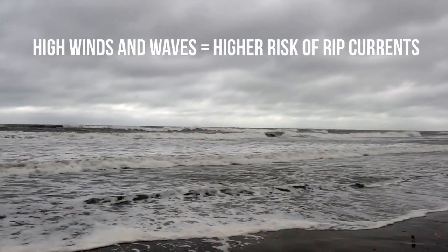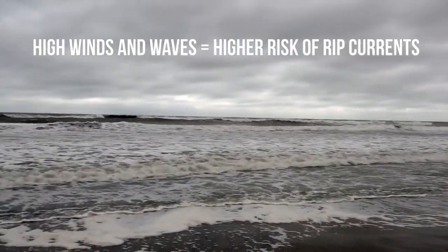Any day you can have rip currents, but on days where we have higher waves and higher winds, the chance for rip currents increases.